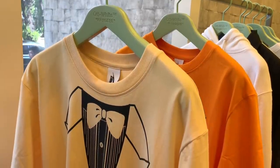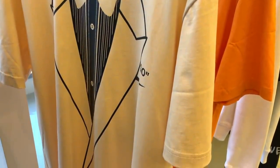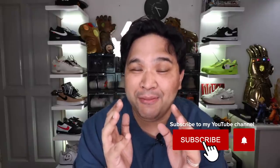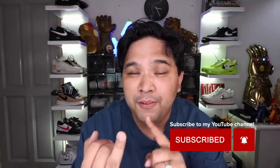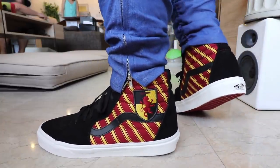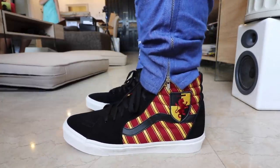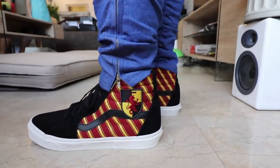If you haven't subscribed to the channel yet, please make sure that you do. We have four ongoing giveaways: a Nike Off-White shirt, a Redmi Note 7 smartphone, a bag full of gadgets worth 10,000 pesos, and a bunch of Harry Potter Vans sneakers. All you have to do is hit the subscribe button, follow me on Instagram, and hit the notification bell. Links to all four giveaways are in the description box.